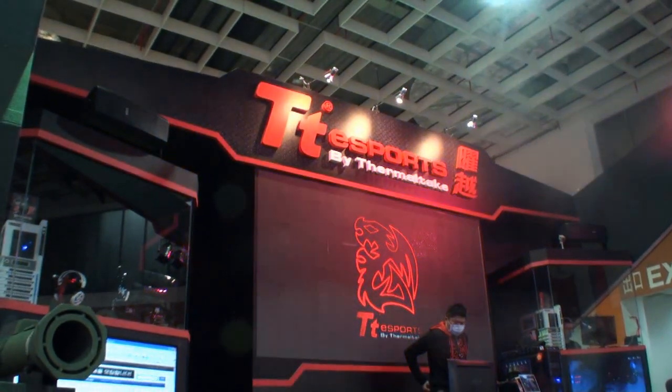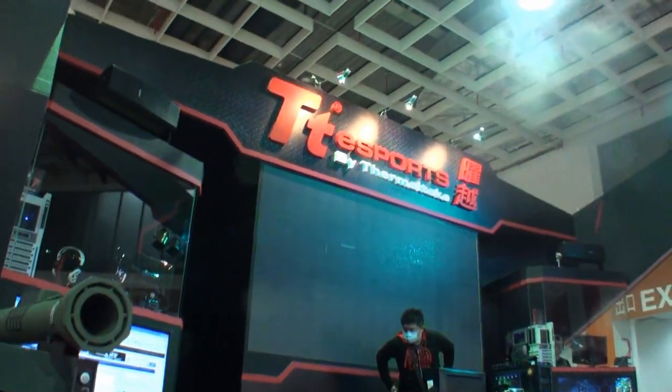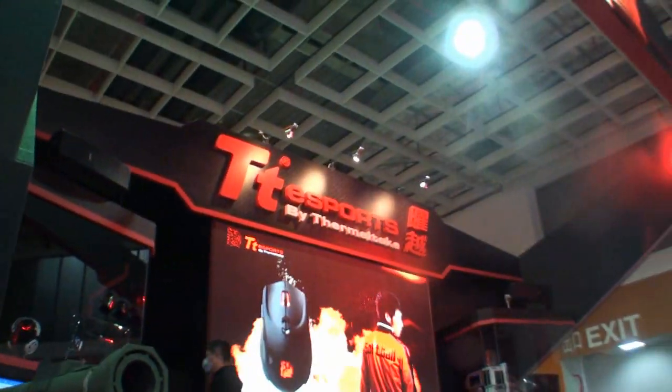Hey, we're here at the Taipei Game Show in 2012 in Taipei. I'm not sure if you can hear it because it's fairly loud. As you can see, we're at the GT-R as well too.